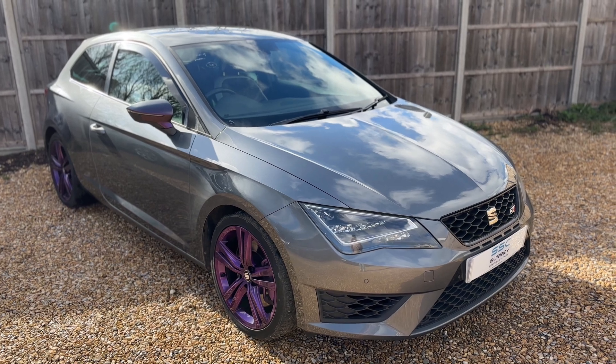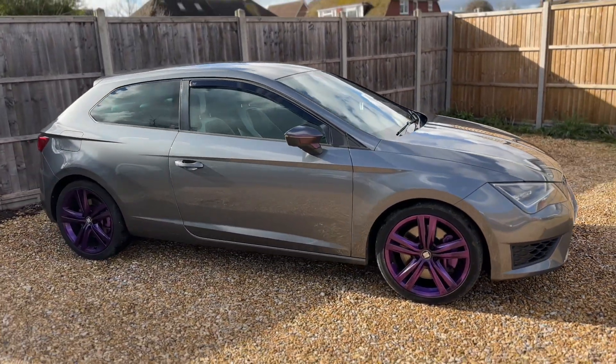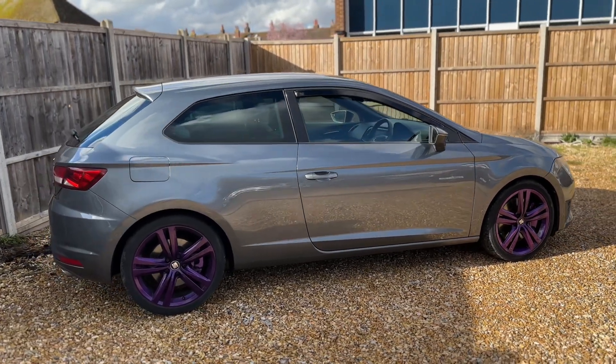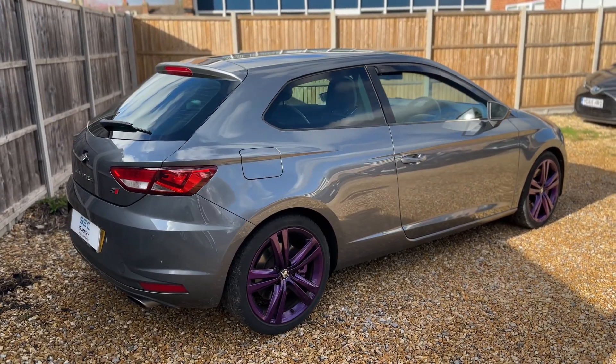Here we have the Seat Leon on a 14 plate. I'm going to start off by showing you around the outside of the car and then we'll hop in and run through some controls on the inside. From the outside you can see it's a three-door car. We're going to start inside the boot and then work our way around the rest of it from there.